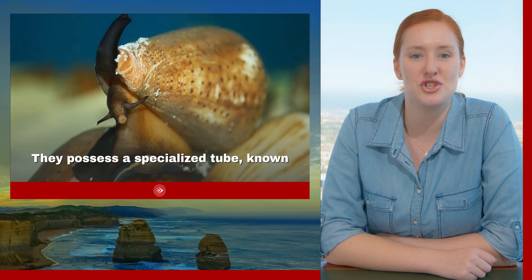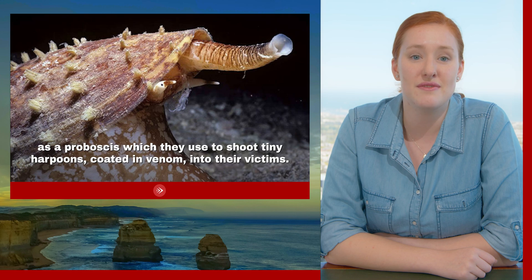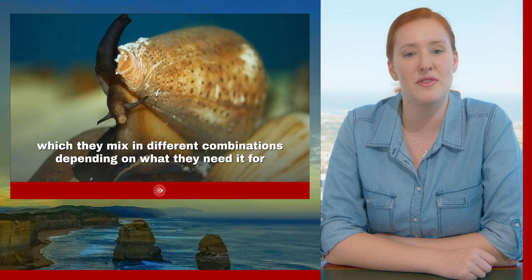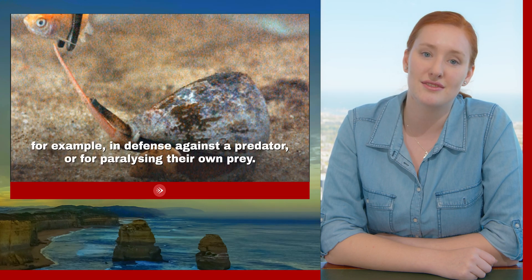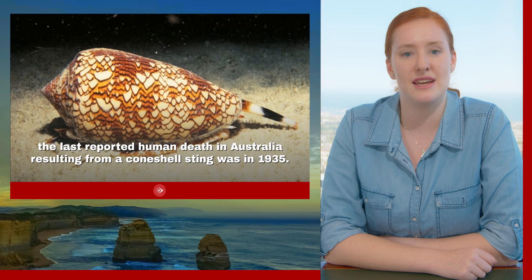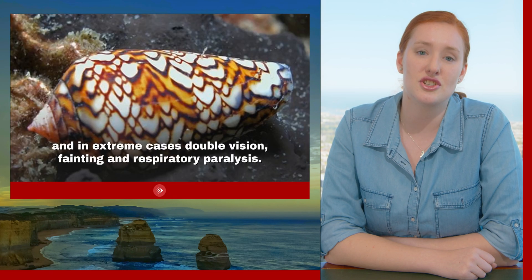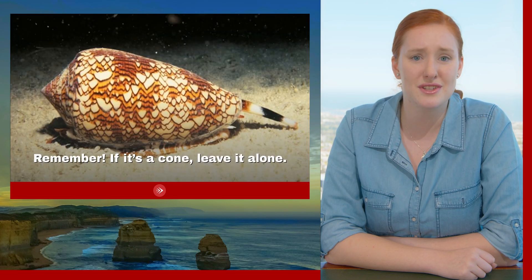They possess a specialised tube known as a proboscis, which they use to shoot their tiny harpoons coated in venom into their victims. They have over 500 different components to their venom, which they mix in different combinations depending on what they need it for — for example, in defence against a predator, or for paralysing their own prey. While there is no anti-venom available, the last reported human death in Australia from a cone shell sting was in 1935. Symptoms often include intense pain, numbness or tingling, and in extreme cases double vision, fainting, and respiratory paralysis. Remember: if it's a cone, leave it alone.